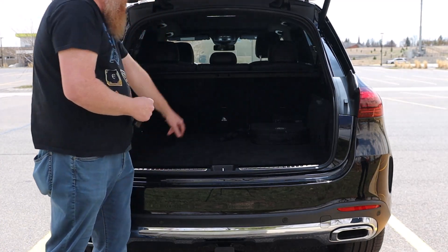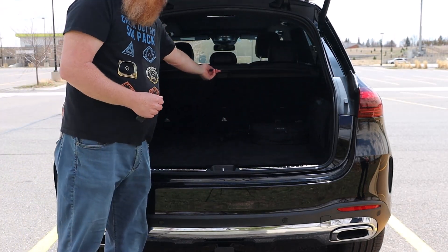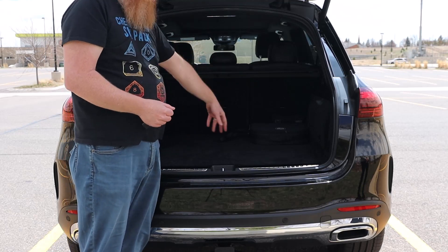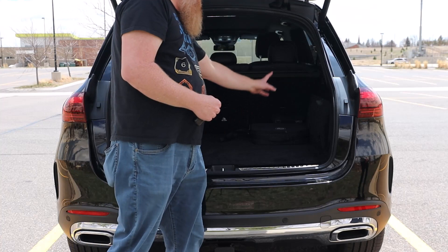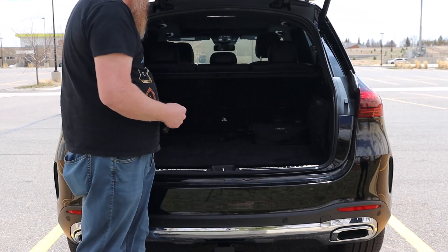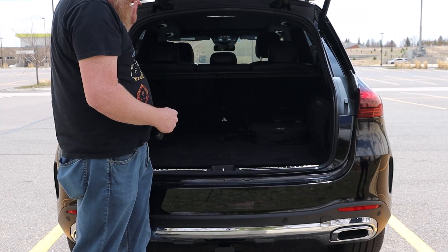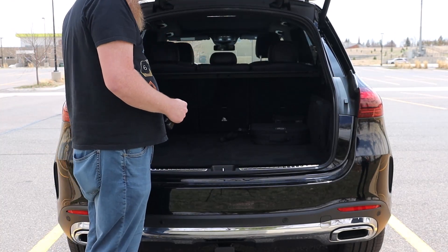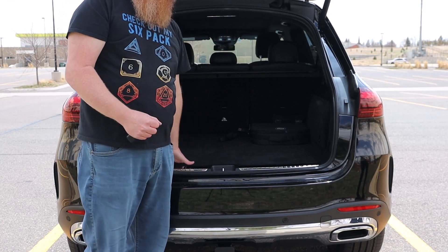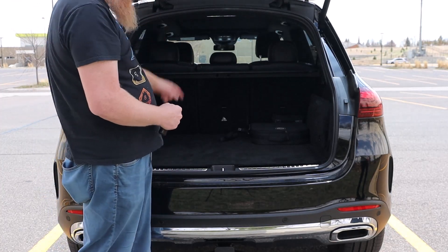There are four D-hooks, one on each corner, so you can tie stuff down. It does have a cargo cover — take it or leave it. There's no place to store it inside, so if you pull it out you need to put it somewhere; you can set it crosswise but that makes the floor uneven. What I like about luxury rides like this is those seats fold down just by touching buttons back here — way easier than figuring out what lever to pull. It's a 40/20/40 split on the rear seat, so the middle part can fold down all by itself, which gives you a pass-through if you're carrying skis, a snowboard, or maybe a bicycle.